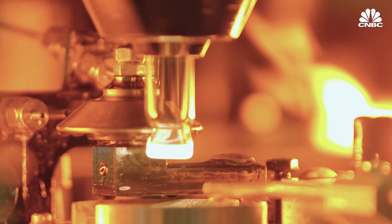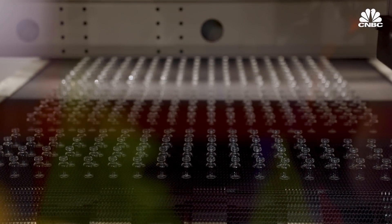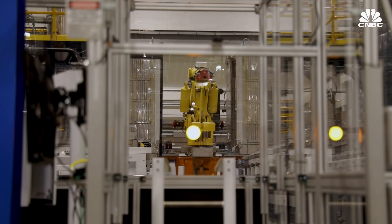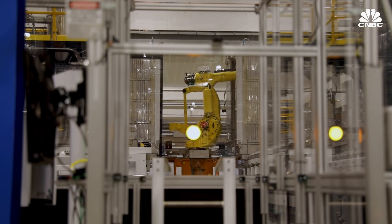From there, the vial is inspected and goes through an annealing process to relax the stress in the glass, and from there it's ready for coating and ion exchange. The Valor Glass vials go into a molten salt bath where smaller sodium ions are swapped for larger potassium ions, adding critical tension and strength to the glass. This process was borrowed from the company's Gorilla Glass production.